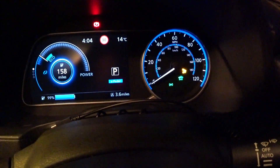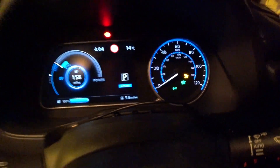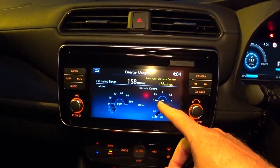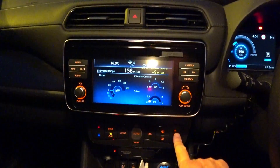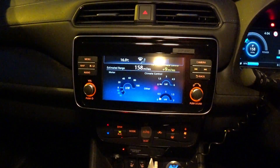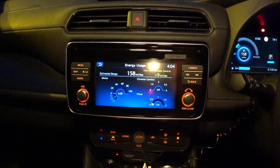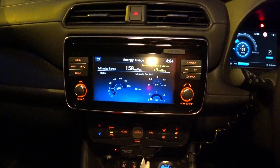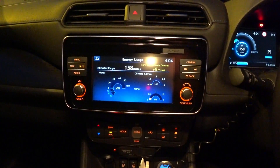Yesterday while I was out working, I noticed that using the air conditioning — rather than the heat cycle of the heat pump in reverse — uses next to no energy. I didn't have the energy usage screen up, but I was driving in the morning with the air conditioning on because it was quite warm, and my main battery indicator including the GOM virtually registered no difference.